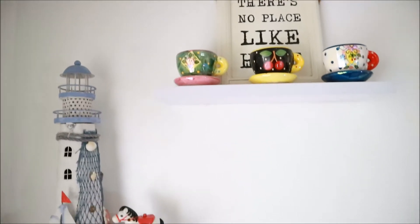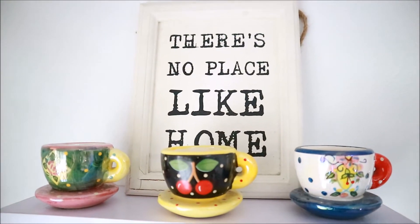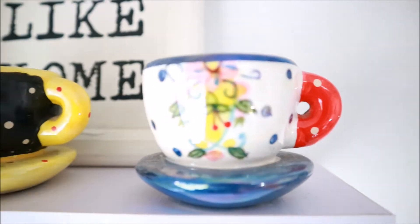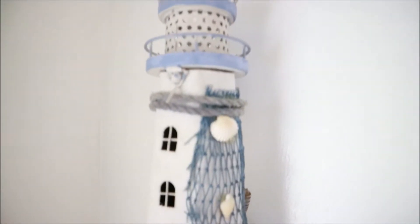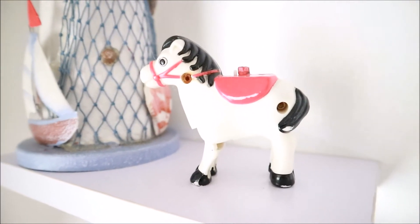On the other side, I have floating shelves — thank you so much Lazada for sending them to me. I placed random stuff there. This coat frame is from Landmark, and the tiny teacups are from my auntie. She was going to throw them out, but I thought they were really cute. This lighthouse actually lights up, but right now the light is out. And this horse — I don't really know who owns it, but it's in our house and I thought it goes well with the lighthouse.